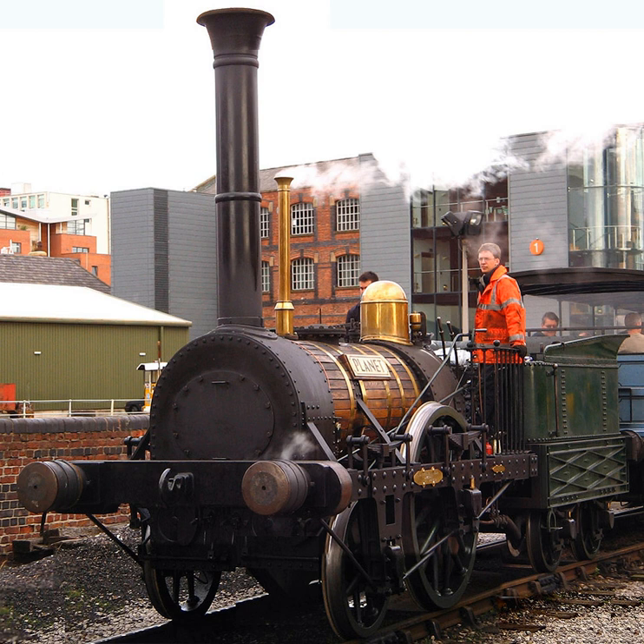Six further locomotives of the type were ordered by the L&MR from Robert Stevenson and Co. Three more were supplied by Murray and Wood in Leeds, to whom Robert Stevenson and Co. had sent the drawings for their manufacture. The Planet from 1830 and the Patentee from 1834, also designed by Stevenson, were the first locomotive types to be built in large numbers.